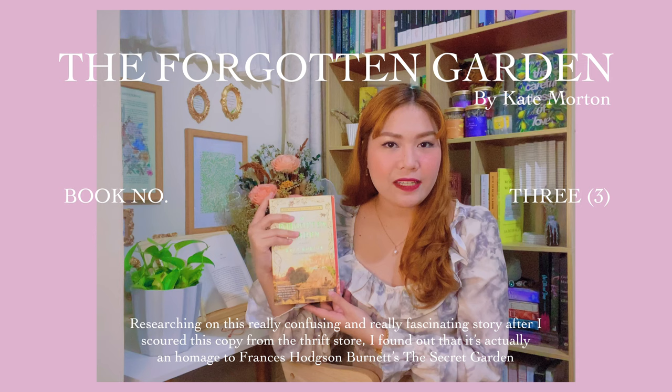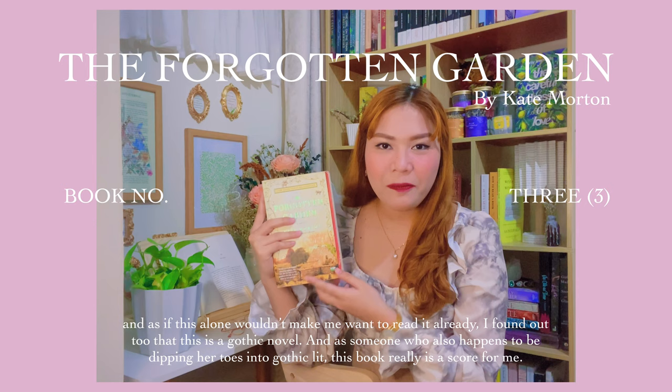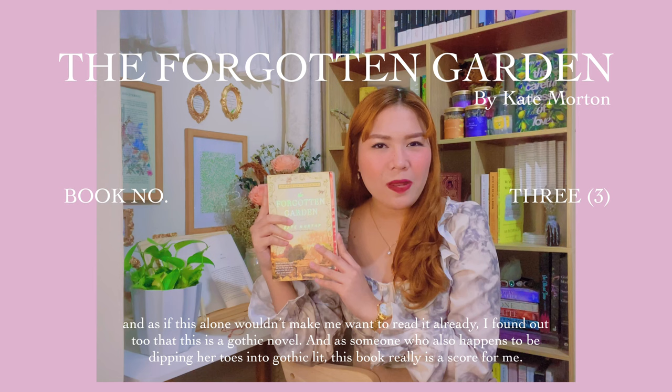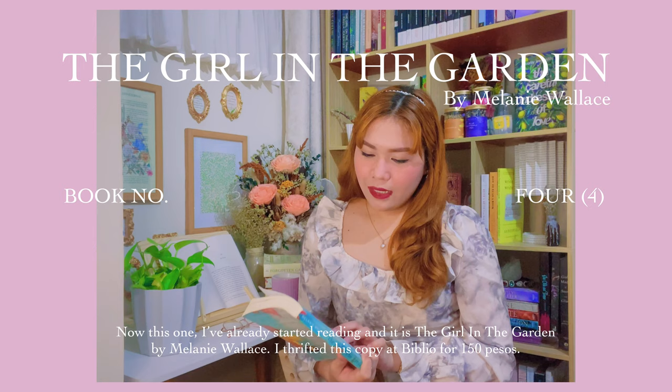Researching on this really confusing and really fascinating story after I scoured this copy from the thrift store, I found out that it's actually an homage to Frances Hodgson Burnett's The Secret Garden. And as if this alone wouldn't make me want to read it already, I found out too that this is a gothic novel. And as someone who also happens to be dipping her toes into gothic lit, this book really is a score for me. I'm pretty glad that it's pretty thick, which means longer bonding time with it — can't wait to read it.